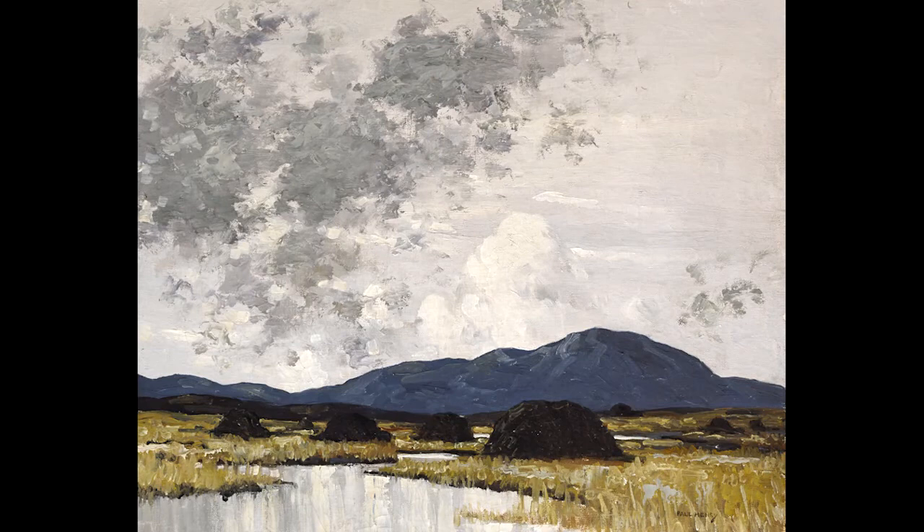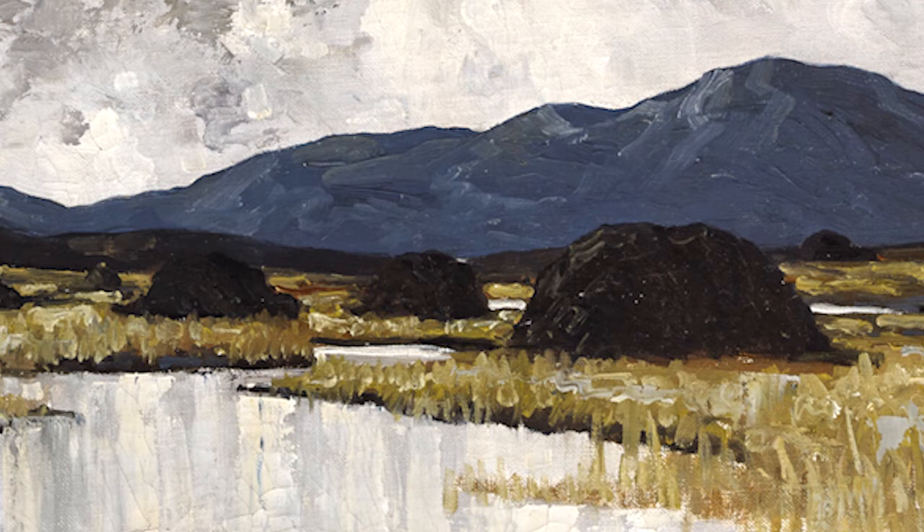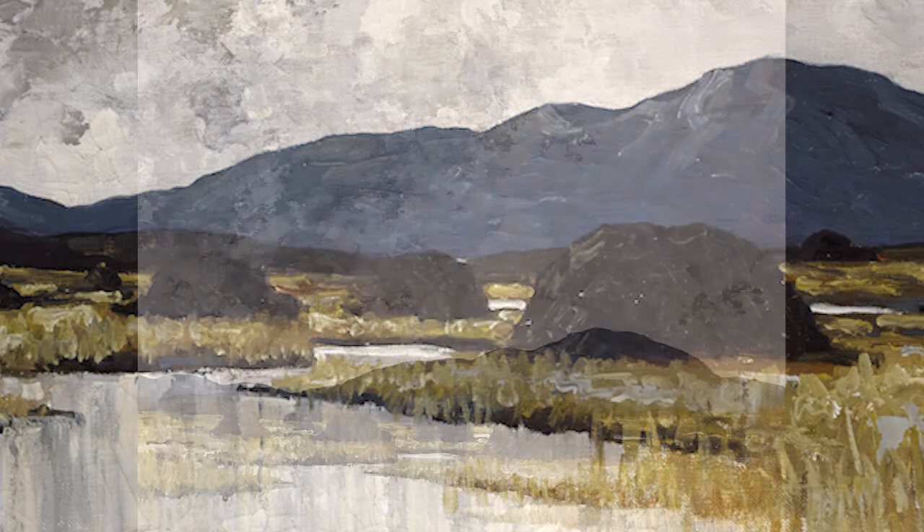We can date the painting roughly to 1938 from when it was purchased, but we can also date it based on its style and the palette. Looking at the style, the sky dominates the composition, the clouds are very briskly added in, the mountains have little modelling so we don't quite get the direction of light, but they have the effect of halting the recession of the eye. In the middle ground we have the turf stacks, then a donation of bog water and briskly added reeds.